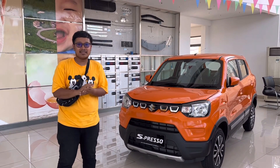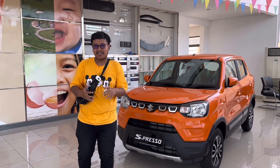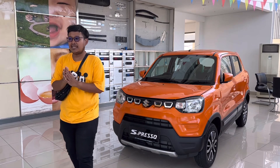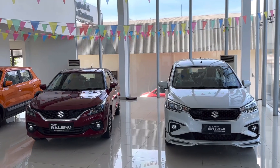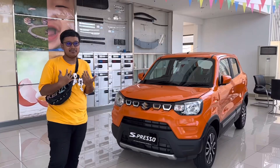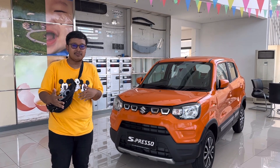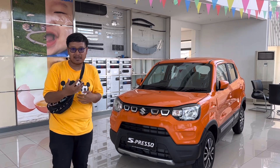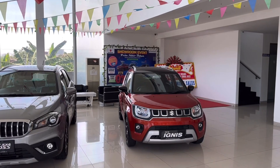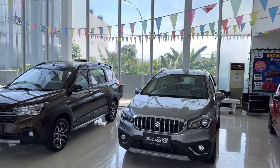Nanti kita akan ngobrol-ngobrol sama tim marketingnya, ada promo DP berapa, angsuran berapa. Kali ini cukup berbeda — kita akan bahas dulu seperti apa detail spesifikasi dari masing-masing mobil, kelebihan dan kekurangannya menurut saya pribadi. Karena setiap orang punya pandangannya tersendiri. Nanti kita tanya-tanya mengenai harganya. Di sini stok Suzuki-nya lengkap, jadi kita mulai saja. Nanti kita akan bahas R3 dan XL7.